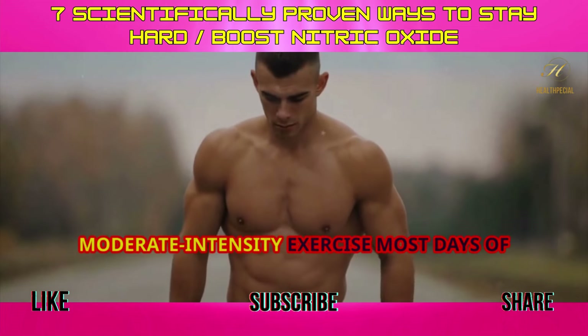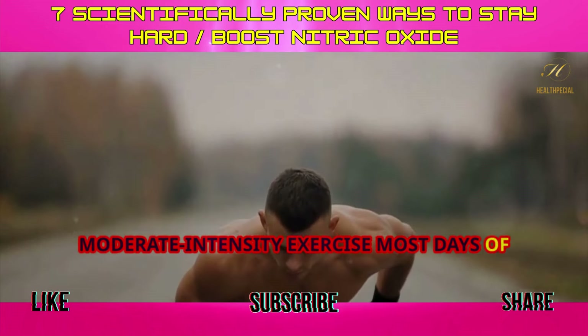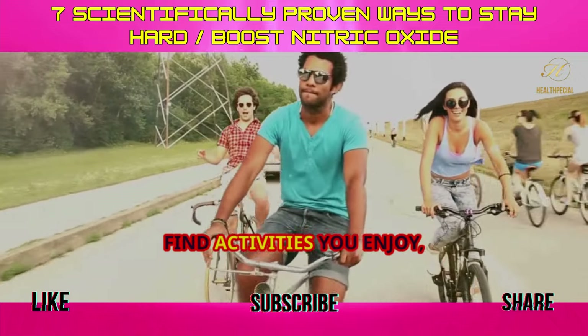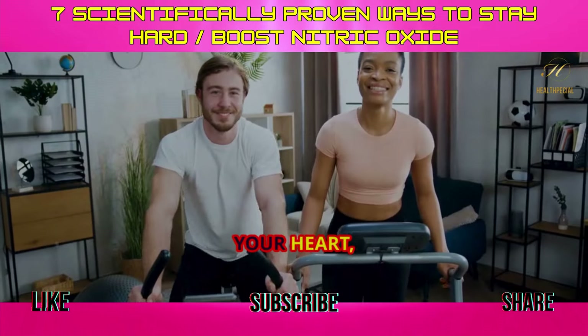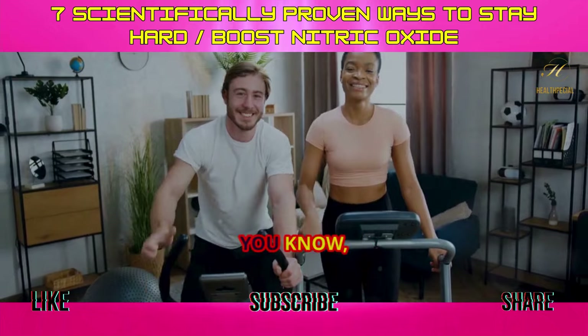Aim for at least 30 minutes of moderate intensity exercise most days of the week. Find activities you enjoy, whether it's swimming, biking, dancing, or hitting the gym. Your heart, your body, and your performance will thank you.